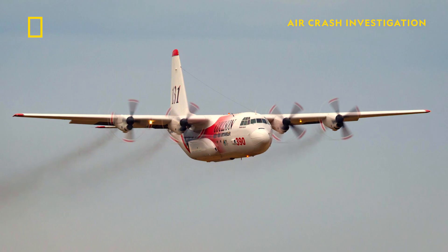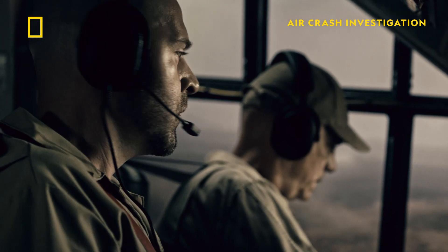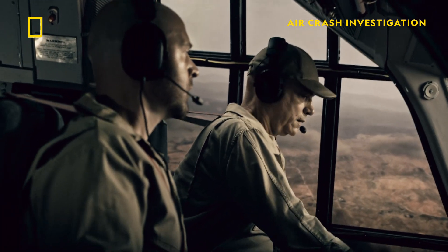Having four big engines on a C-130 like that, it is wonderful to be able to power out of something if you find yourself in a position to be in trouble. But no aircraft is invulnerable, and for professional flight crews, safety is a priority.